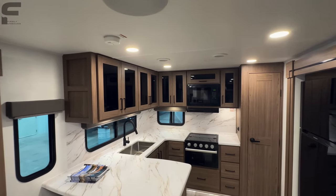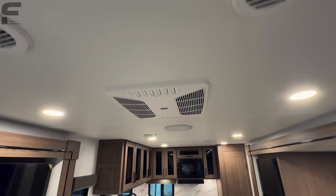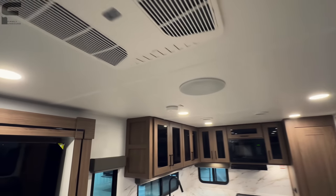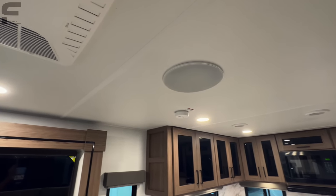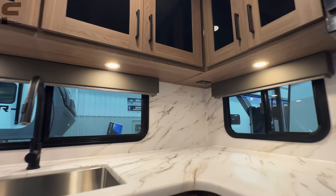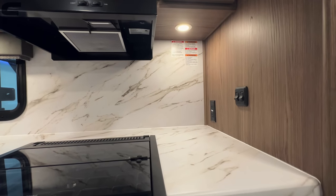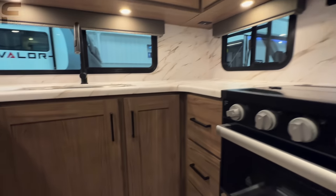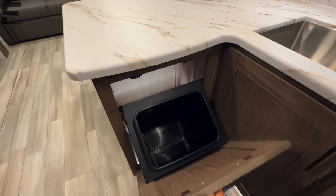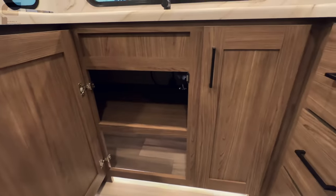Looking up, there's a Coleman Mach AC in here, ducted on both sides of the travel trailer — ducting going this way and ducting going that way. There's a big speaker right in the middle of the ceiling. You have outlets up underneath the cabinetry, one in each corner, and LED lighting underneath your cabinetry as well. Rear kitchens just have so much storage in them — everything looks really clean and well put together.